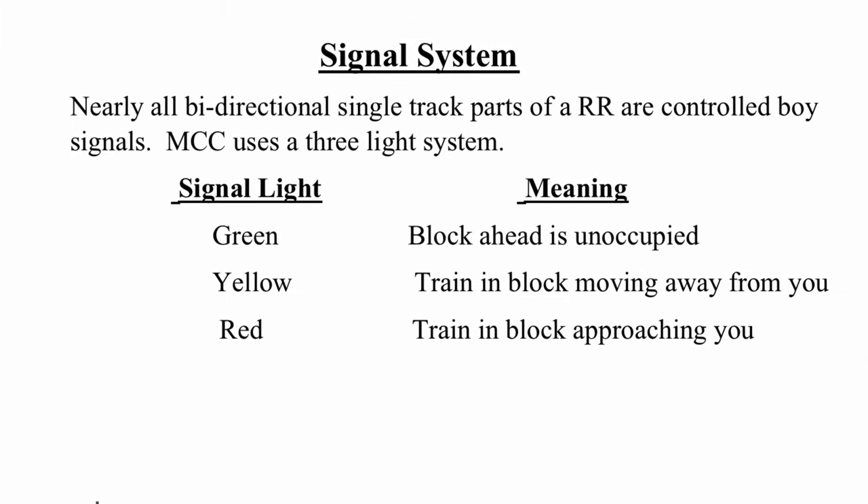Signal system: nearly all bi-directional signal track parts of the railroad are controlled by signals. MCC uses a three-light system. If the signal light is green, it means the block ahead is unoccupied. If the signal light is yellow, it means there is a train in the block moving away from you. If the signal light is red, it means a train in the block is approaching you.